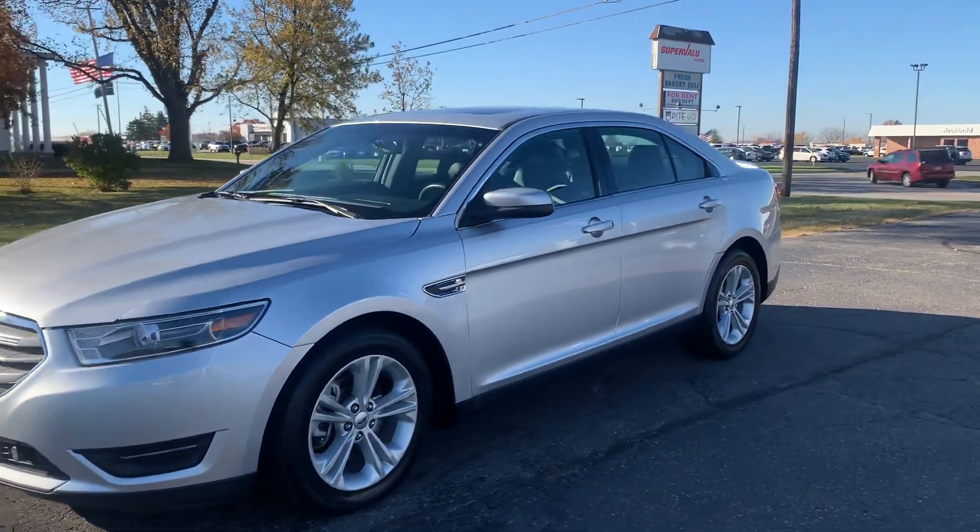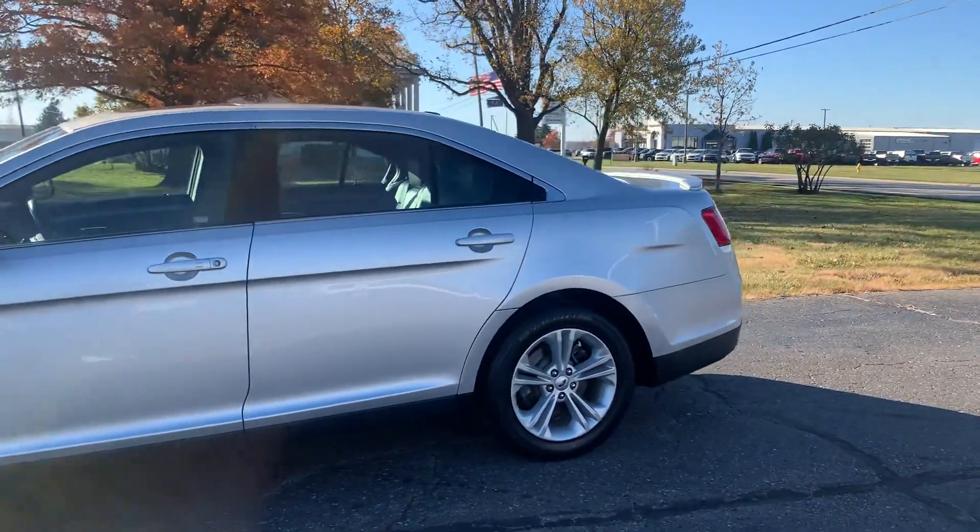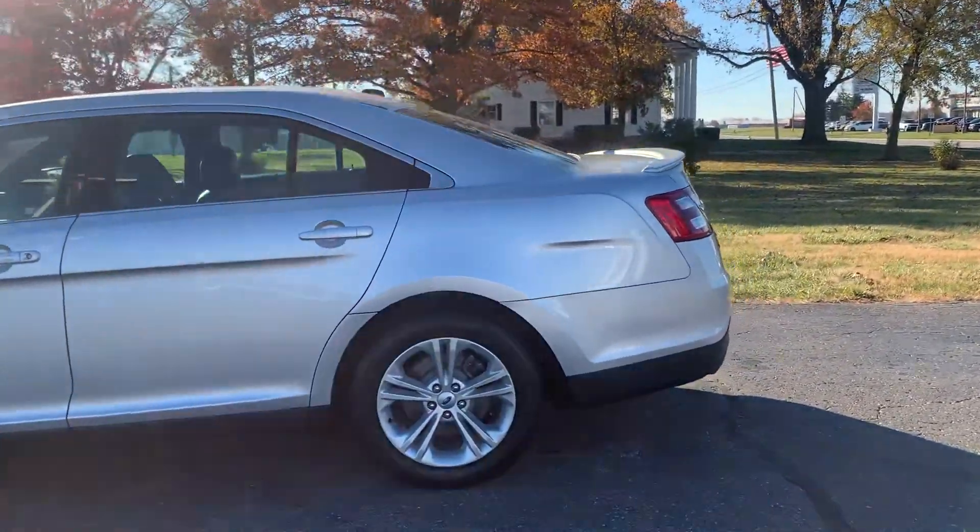Angel here with Terry Henricks Chrysler, going to take you on a quick walk around of this 2018 Ford Taurus SEL.